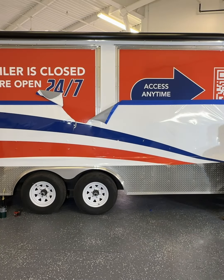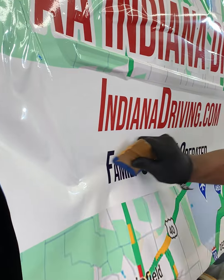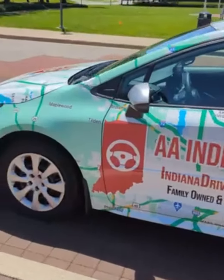Did you know that a well-designed vehicle wrap can generate up to 70,000 impressions daily? Unlike paid ads and billboards, you can pay once and get free advertising for years.